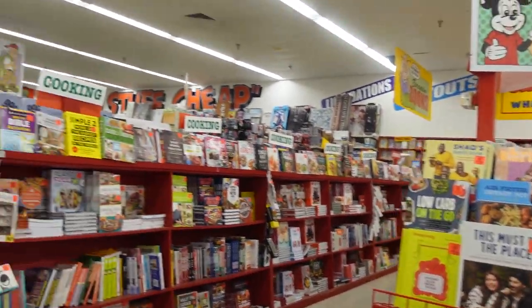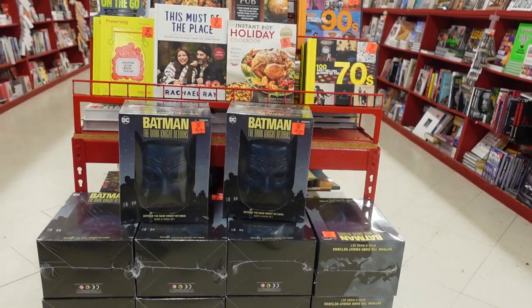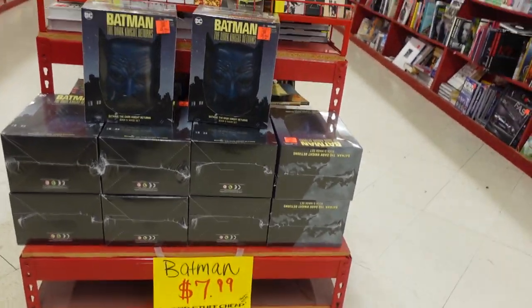I'm going to grab one up to open and one to keep with my comic book collection, just like how I did with the Deathstroke. That is cool — I think that's a bargain right there. $7.99 for a book and a mask. All right, folks — that is my little video as far as what you've seen in Ollie's today. Pretty cool store. Say what's up, Brooke. Hi.